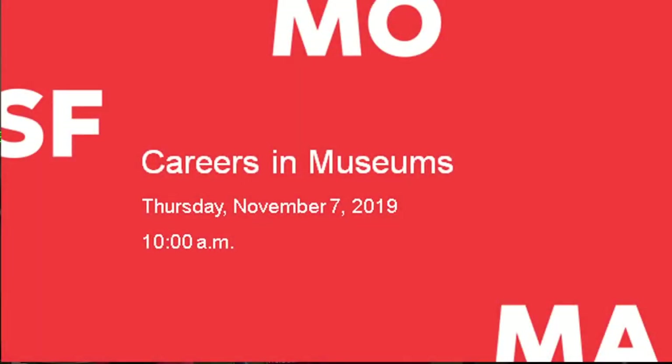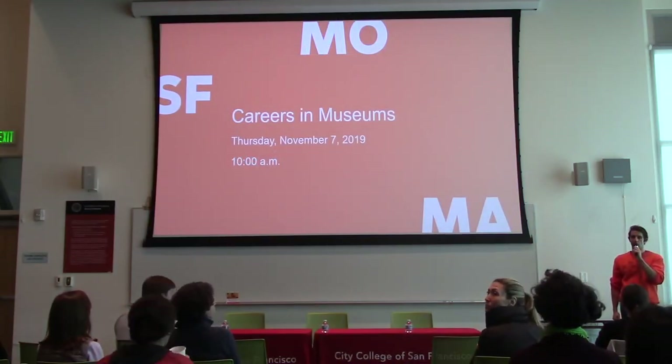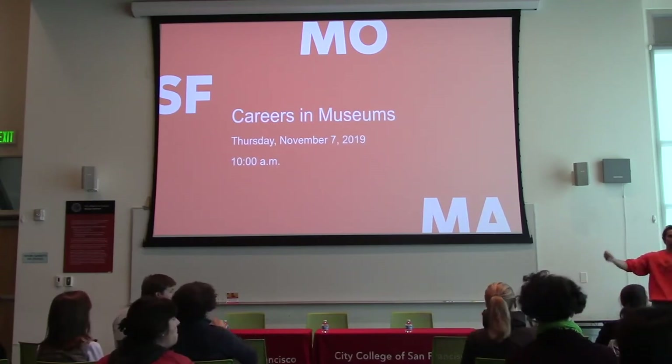And most of all, I invite you to have fun. These panelists have come here today to share their experiences with you. And now I'm going to invite the panelists to come on stage and talk about their magic. Let's make some noise for the panelists!